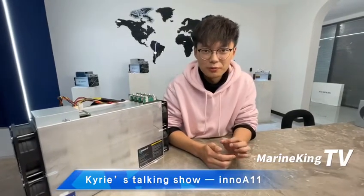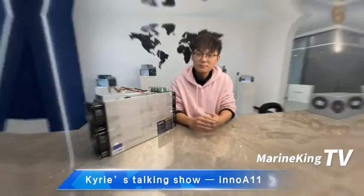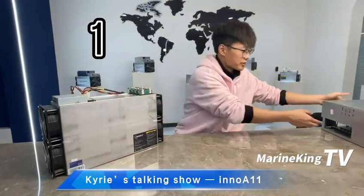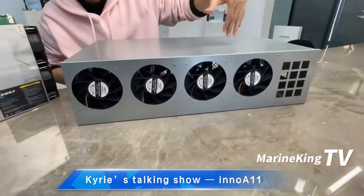Today we would like to make a comparison with a GPU miner to see how good this machine is. We are going to take a sample — the GPU RTX 5888 with 8 cards. Let's do it.